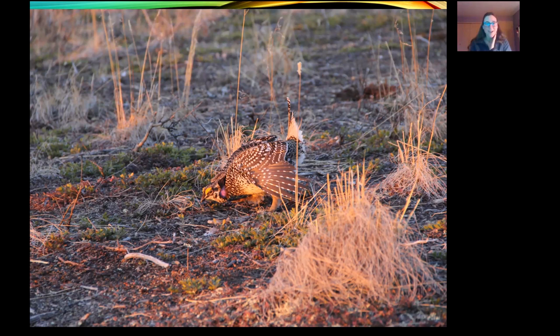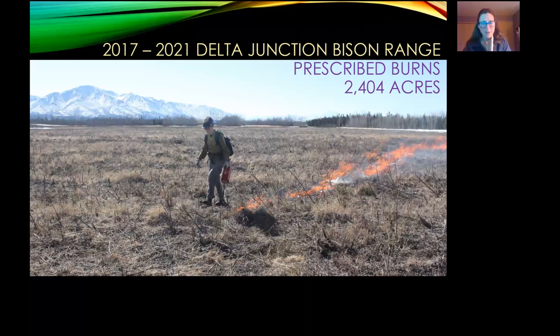Let's talk about prescribed fire on the bison range. We've burned about 2,400 acres — maybe a little bit more because we had a great year in 2021. We set back the grasses and shrubs to benefit both the bison and the moose. We started this project in 2017. They had been burning on the bison range in the nineties and up through about 2012, but then national standards for prescribed fire changed and became more rigorous, and we didn't have the staff at Fish and Game to keep up with that.